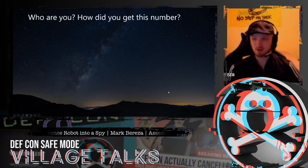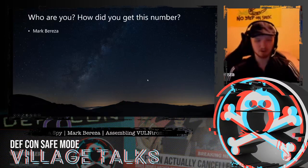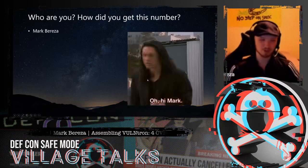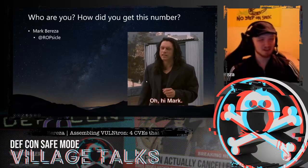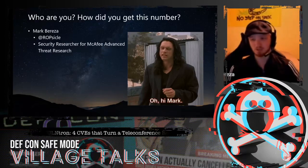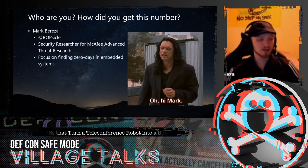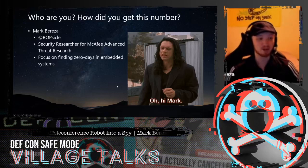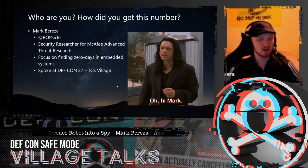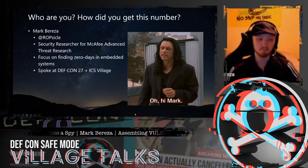You might be wondering who I am and why you should care. I'm Mark, and you can find me on Twitter at Ropsicle. I'm currently a security researcher from McAfee's Advanced Threat Research Team, which I'll be referring to as ATR from now on. My focus has been on finding zero-day vulnerabilities, particularly in embedded systems, so this talk is really on-brand for me. I spoke at last year's DEF CON and ICS Village, so I'm basically a celebrity.